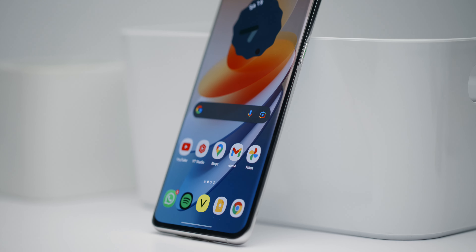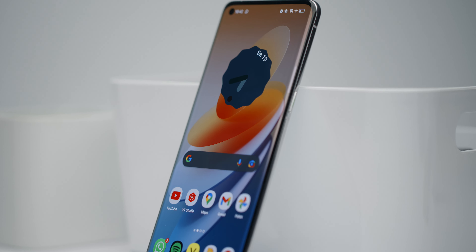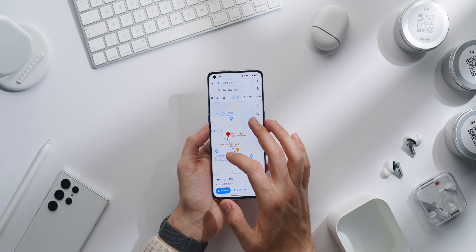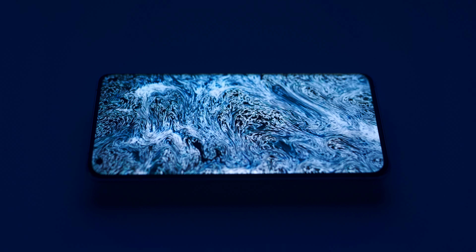The display has very thin edges and is 6.7 inches big. It's protected by Gorilla Glass Victus and uses OLED. The resolution is Quad HD+ and a refresh rate of 1 to 120 Hz, with 1000 Hz sampling rate thanks to LTPO. It supports 10-bit colors and HDR.